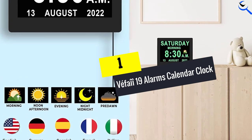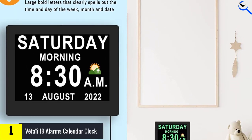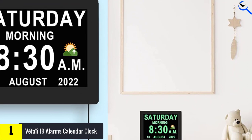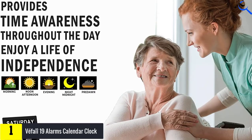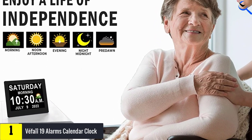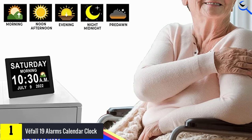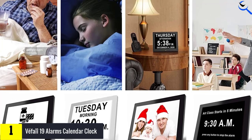And finally at number 1, we have the Vefi 19 Alarms Calendar Clock. No more worries about forgetting to manage the alarm clock. People with dementia can now enjoy an easier life with this clock. It has a handy remote control that saves you from the trouble of having to move the clock around. The remote also makes it easier to change the alarm settings, so you can be sure that your loved ones will always be on time for their appointments. It is very easy to read the time and date with those big digit numbers, day or night, and it's simple to operate — even kids can set it.